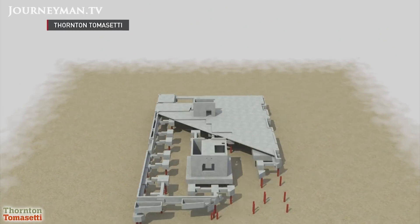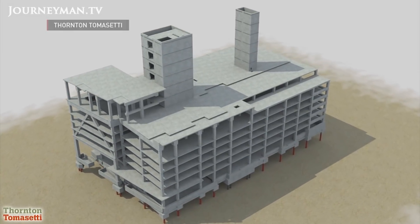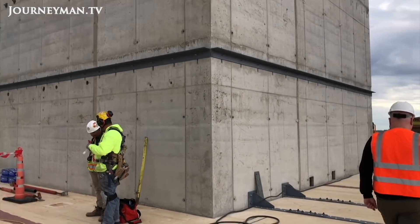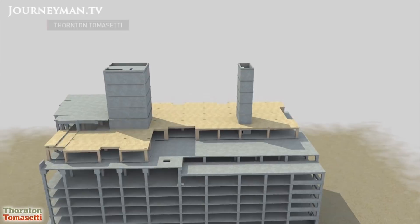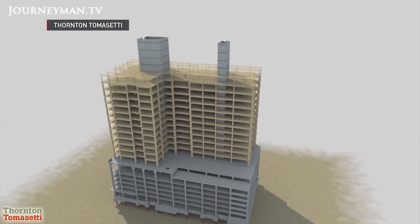The first six floors, which will house a parking garage and pool, are built from steel and concrete. So are the elevator shaft, stairwell, and foundation. But the 19 upper floors are constructed from gigantic mass timber beams, columns, and boards.